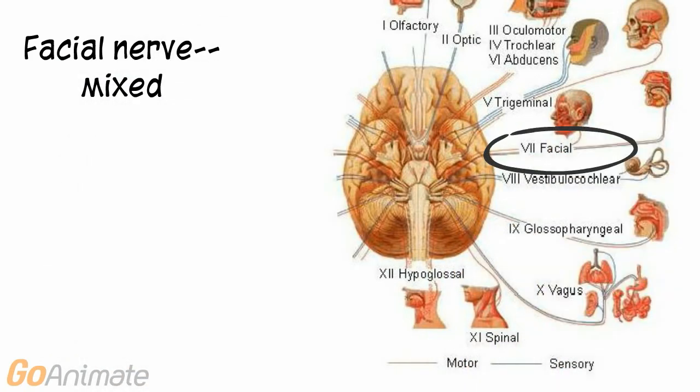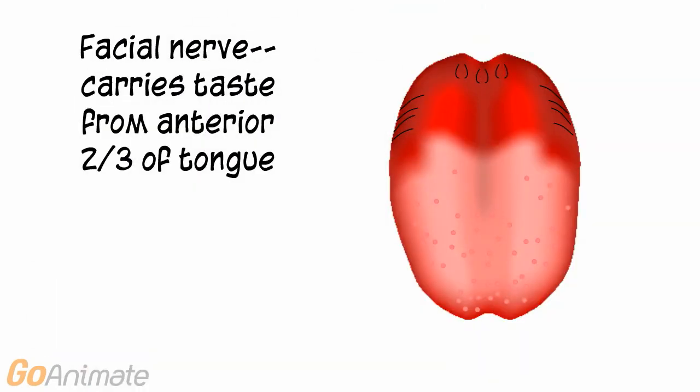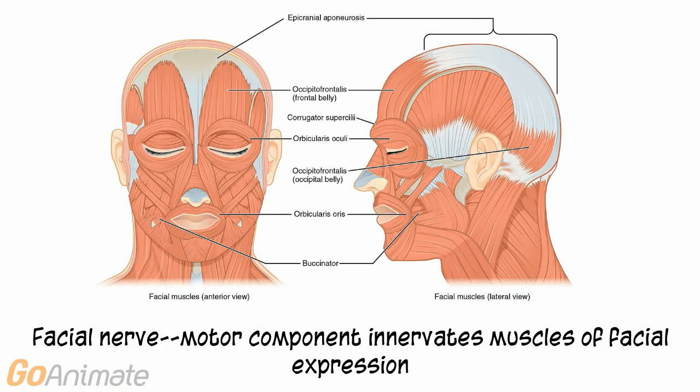Cranial nerve 7, the facial nerve, is a mixed nerve with both sensory and motor components. The sensory portion carries taste from the anterior two-thirds of the tongue. The motor component innervates the muscles of facial expression.